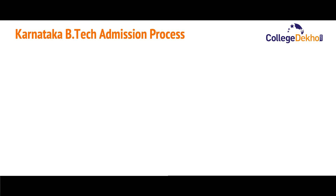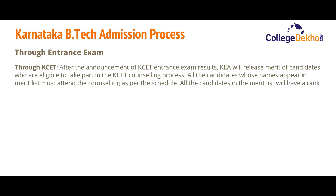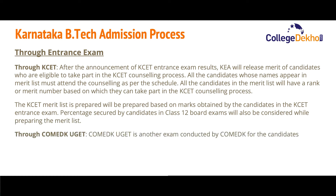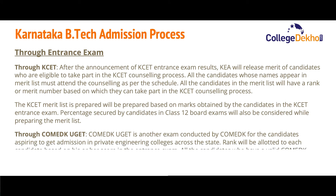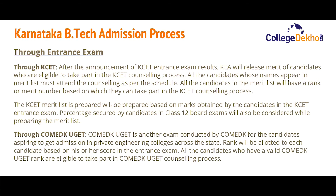Now let us look at the Karnataka B.Tech admission process. For admission through KCET: after the announcement of KCET results, KEA will release the merit list for candidates eligible to take part in the counseling process. All candidates whose names appear in the merit list must attend counseling as per the schedule. Candidates in the merit list will have a rank or merit number based on which they participate in KCET counseling. The merit list is prepared based on KCET exam marks, and Class 12 board exam percentage is also considered.